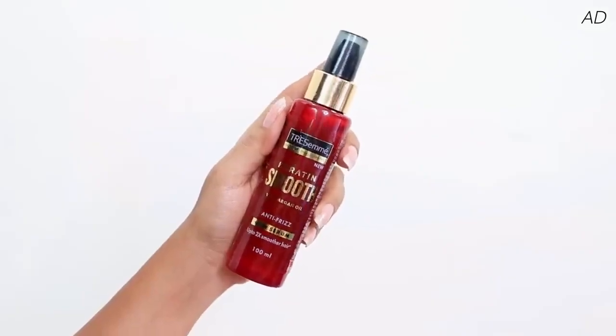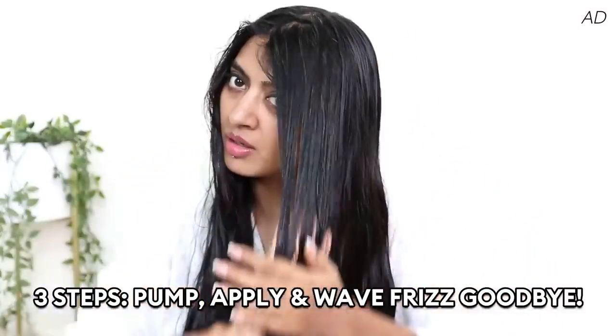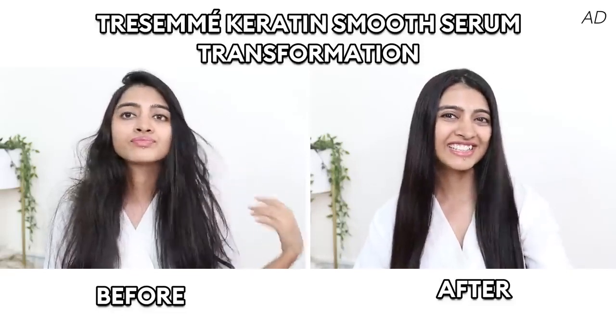Let me show you how to actually use this. I applied this to tame my crazy, messy, frizzy hair. Using this is simple — follow the three-step rule: pump, apply, and wave frizz goodbye. I usually use this on damp hair, which helps the product absorb better, but you can use it on dry hair as well. I just apply it evenly through the lengths, not on my roots, then run my fingers through the hair a few times. By the way, this smells so nice. As I apply it I can already see my hair detangling, and after brushing through, my hair is ready to face the day. The transformation is so real.